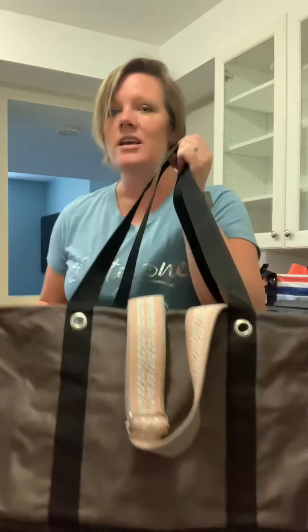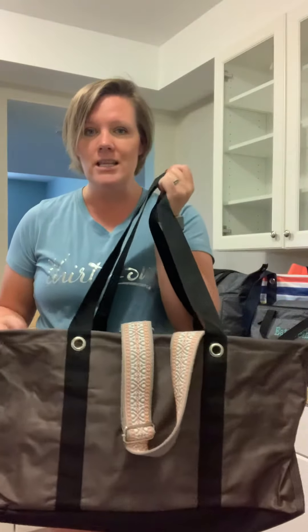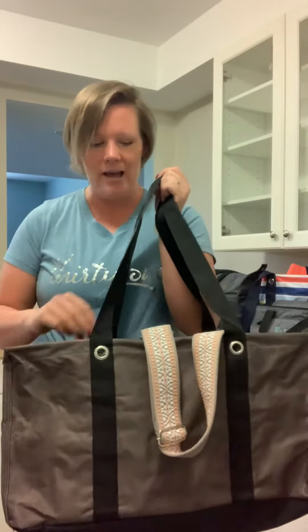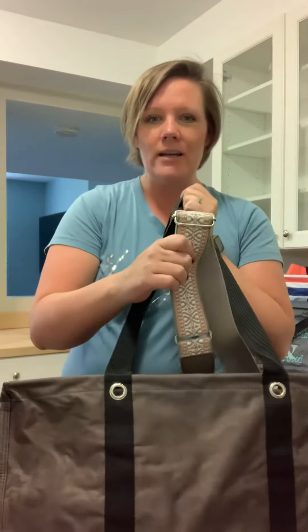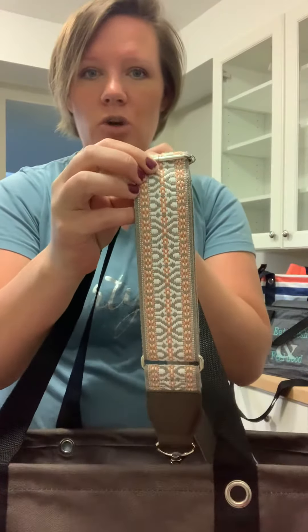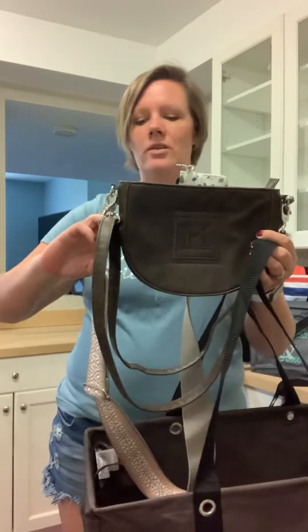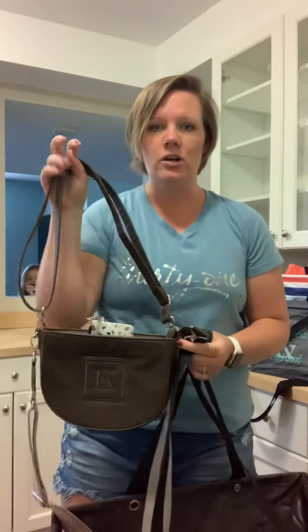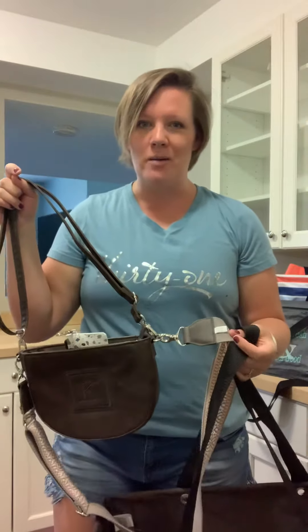Oftentimes when I am traveling, I am traveling with my kids. The large utility tote in the chestnut is on special, so you're already saving there. Grab that, grab the wide crossbody strap — I paired it in the chestnut with the tote — and you are going to unlock the round crossbody, which you can wear as a shoulder purse or crossbody. I like to use the wide strap and wear it crossbody.